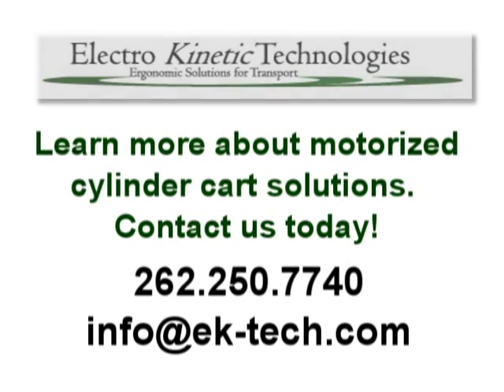Learn more about this patent-pending motorized cart for cylinder applications by contacting Electrokinetic Technologies.